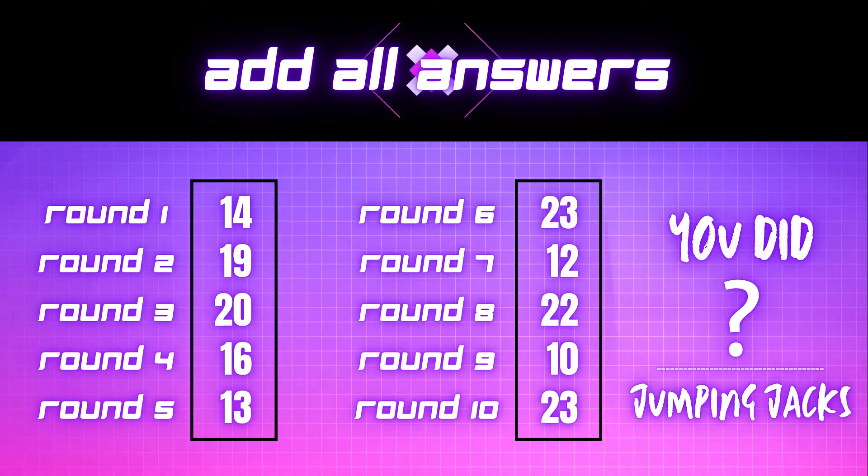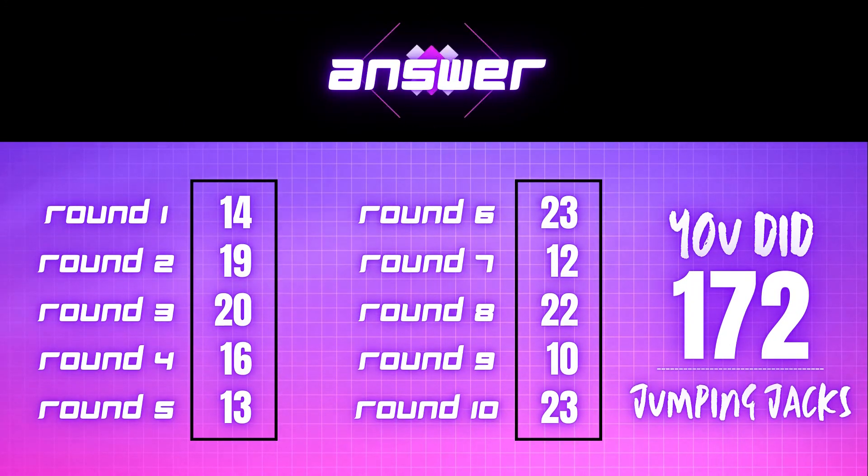Add each round's answers up now. Pause the video if you need more time. 14, 19, 20, 16, 13, 23, 12, 22, 10, and 23. How many jumping jacks did you do? You did 172 jumping jacks this game.